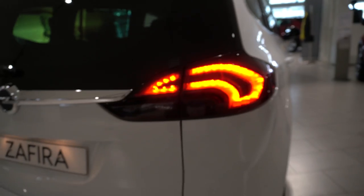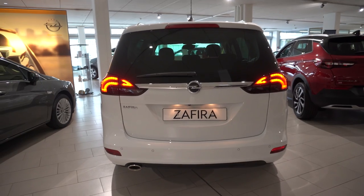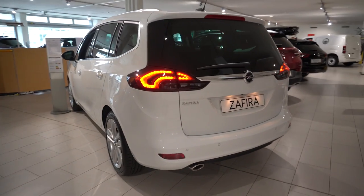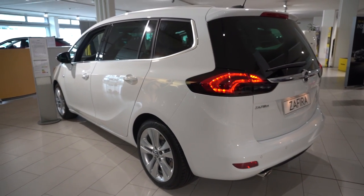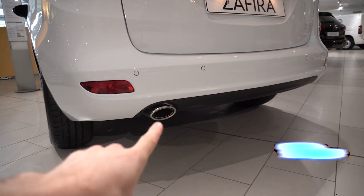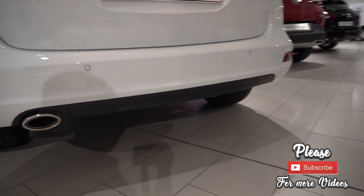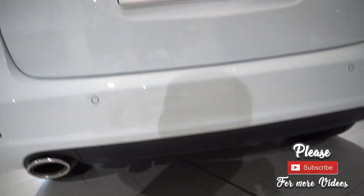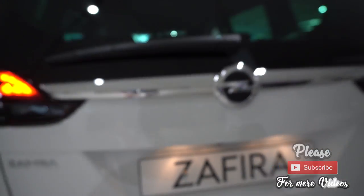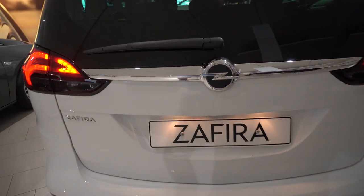You can see how cool the LED lights look in the back — they are really beautiful. We also have an exhaust pipe down there, four parking sensors in the back, and a back camera. Down here we have some plastic trim to protect the bumper, and a normal bulb for the number plate. I like the chrome between the back lights.